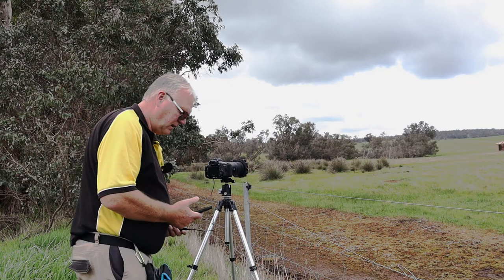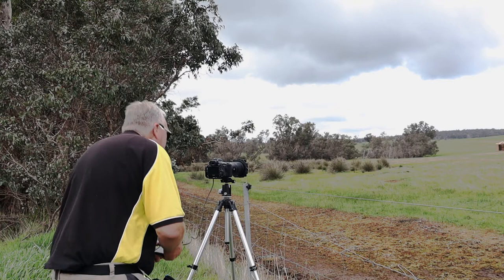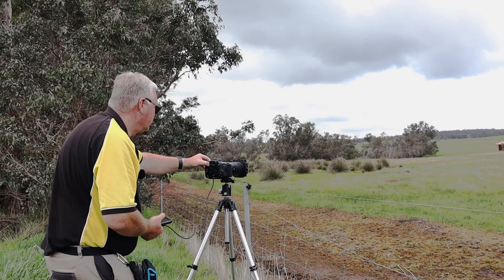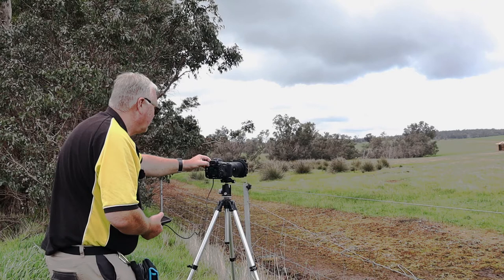10 seconds to go. Three, two, one. Okay, I'll just check that. It doesn't look too bad. Unfortunately there's not a lot of movement in the sky, and as it's very overcast it's not too good. But the histogram looks okay. Well, that's the first one taken.